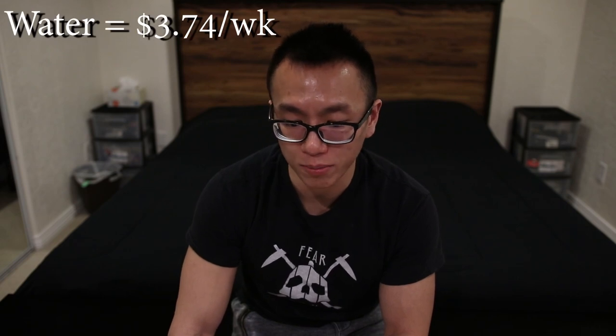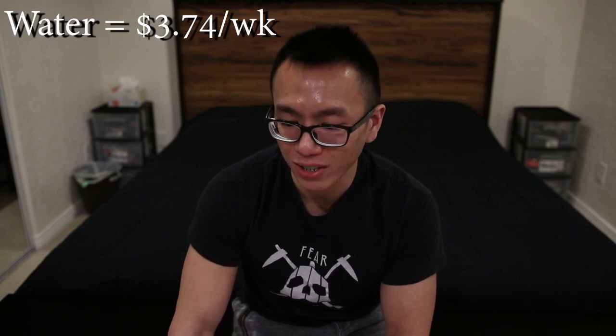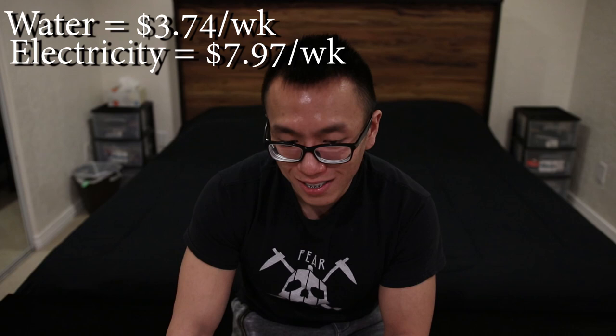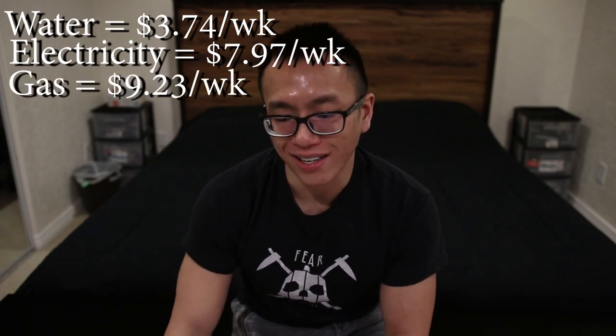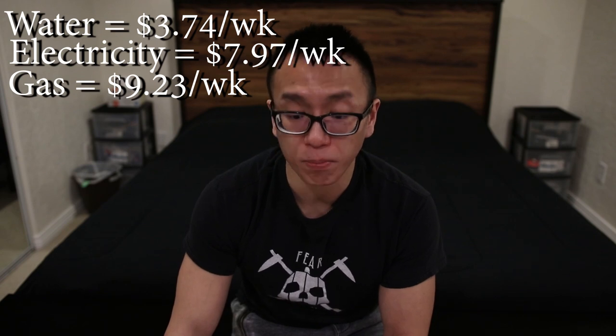The next utility is water and sewage — I pay about $3.74 per week. Electricity, I pay $7.97 per week. And then gas for the house is $9.23 per week. Note that this is a winter month and winter in Utah is pretty cold — it snows and it's about 19 degrees on average in the morning.